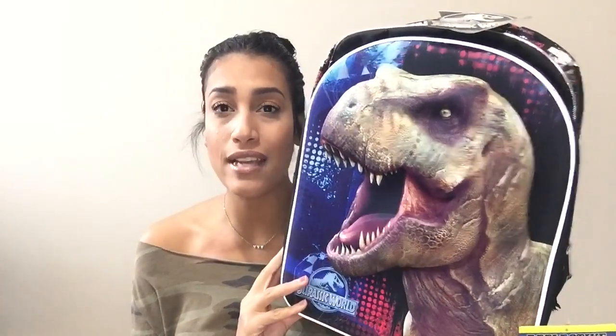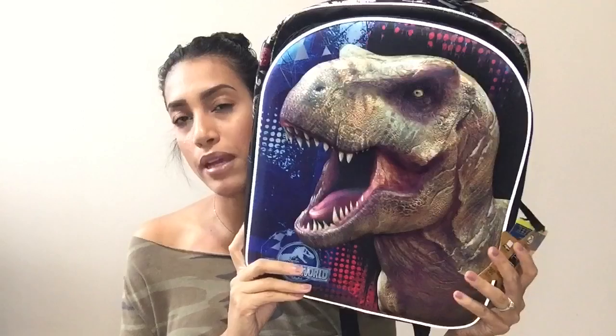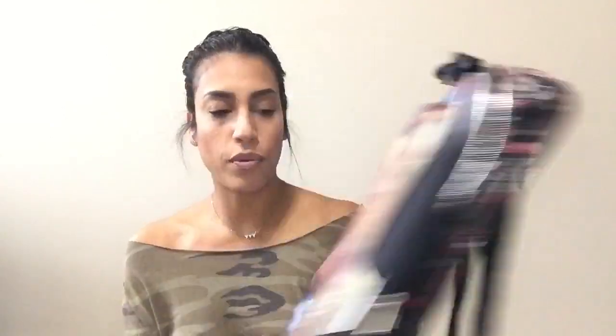The next thing is going to be a book bag. Last year the school provided one, so this year we needed to pick one up. I had a lot of trouble finding one — they were either too small for a folder or way too big. He ended up choosing this Jurassic World dinosaur one, but it is so big — literally half his size, and I have the straps on the tightest they go and it still hangs very low. We'll see how that goes. I bought it from Target for about $15 to $20.